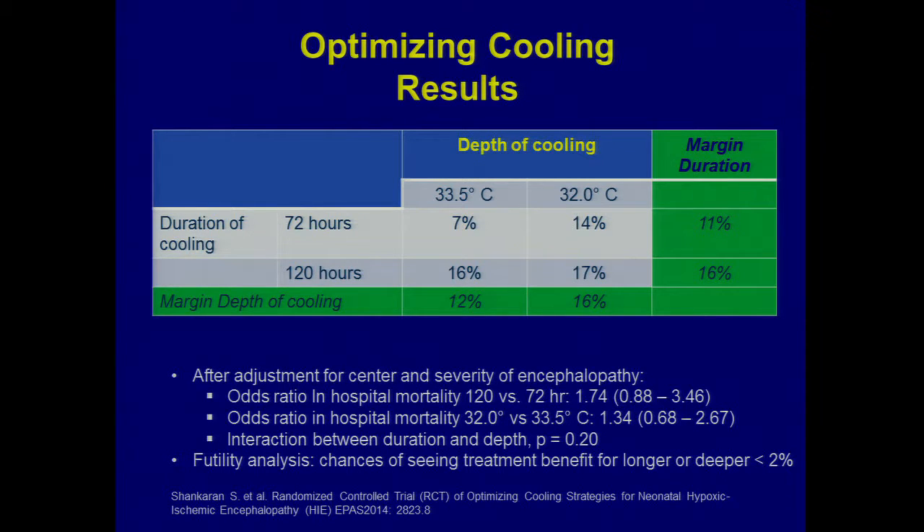Here are the mortality numbers: in the normal temperature, normal duration group, 7% of kids died (hospital outcome). If cooled to 32°C for three days, mortality was 14%. If cooled for 120 hours (five days) at 33.5°C, mortality was 16%. If cooled deeper and longer, mortality was 17%. We got very nervous about continuing the trial. The trial was stopped — cooling stays at 33.5°C for three days around the globe.